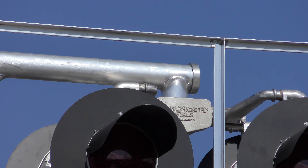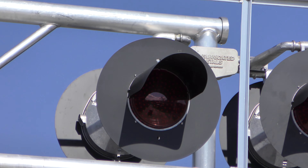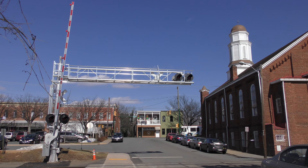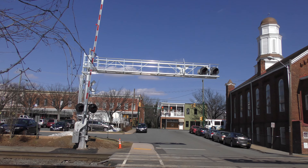What does it say? Oh — Fabricated Metals. Okay, so this isn't a Western Cohen Hayes cantilever signal. It's Fabricated Metals. So that's interesting.